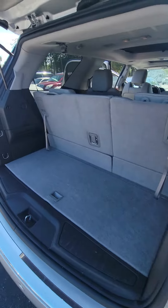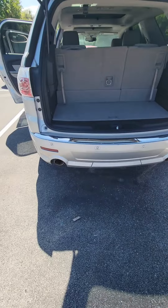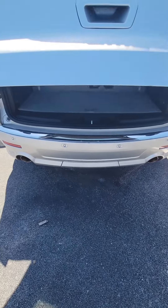A lot of space in the back. One button press to let the tailgate down. Panoramic sensors in the back, dual exhaust, and a backup camera.